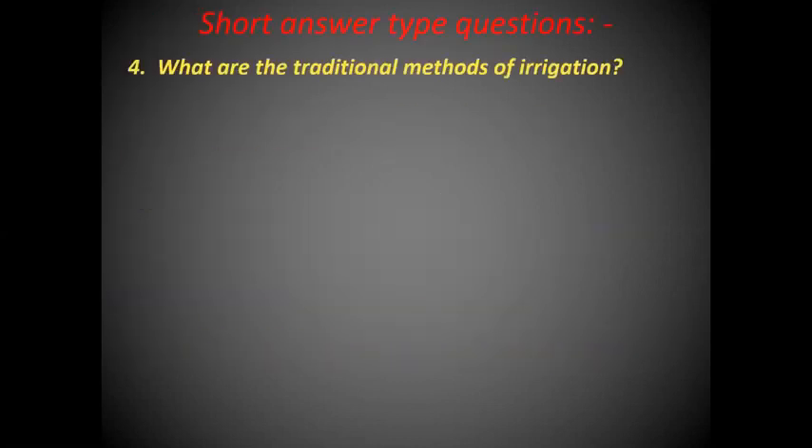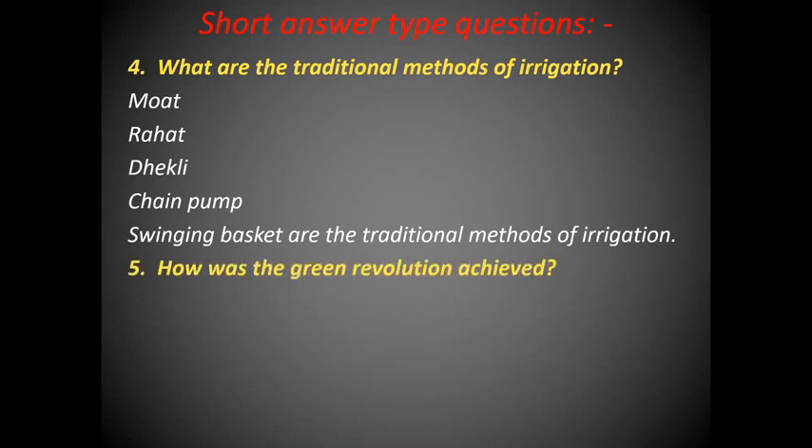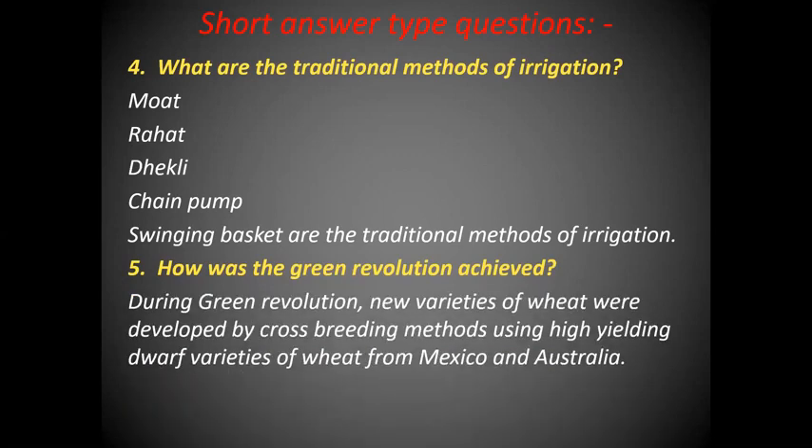What are the traditional methods of irrigation? The traditional methods of irrigation are moat, rahat, dhekli, chain pump and swinging baskets. How was the Green Revolution achieved? During the Green Revolution, new varieties of wheat were developed by cross-breeding methods using high-yielding dwarf varieties of wheat from Mexico and Australia.